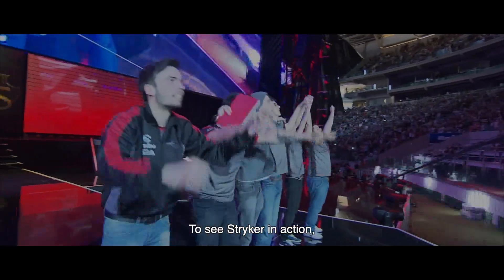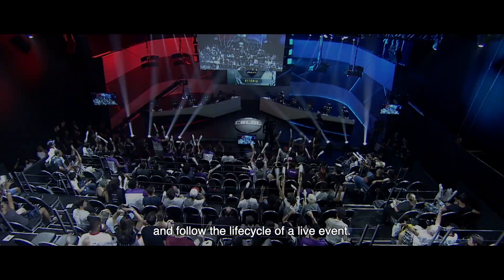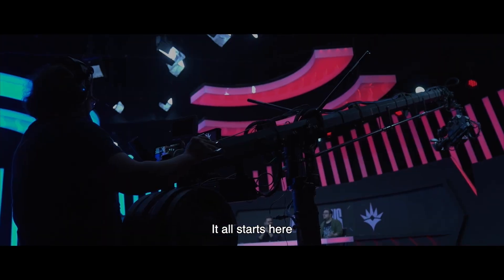To see Stryker in action, let's head to show day at one of our regional leagues in Brazil, CBLOL, and follow the life cycle of a live event. It all starts here.